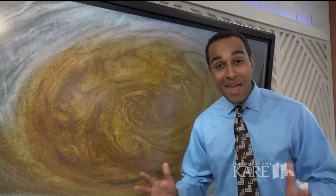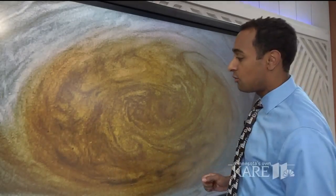The new pictures are giving us an amazing view of the 10,000 mile wide storm, which is big enough to swallow the Earth.